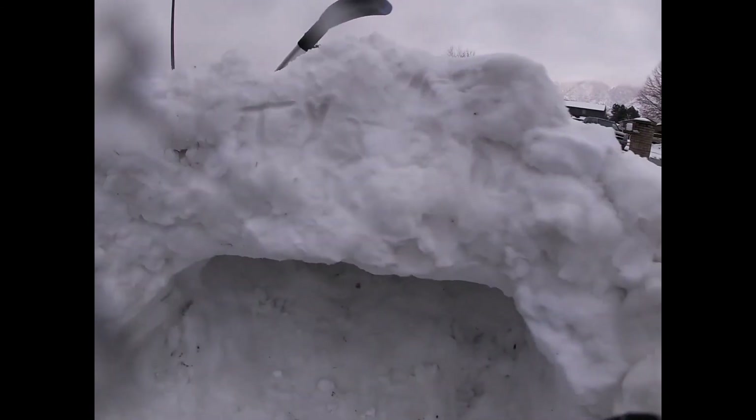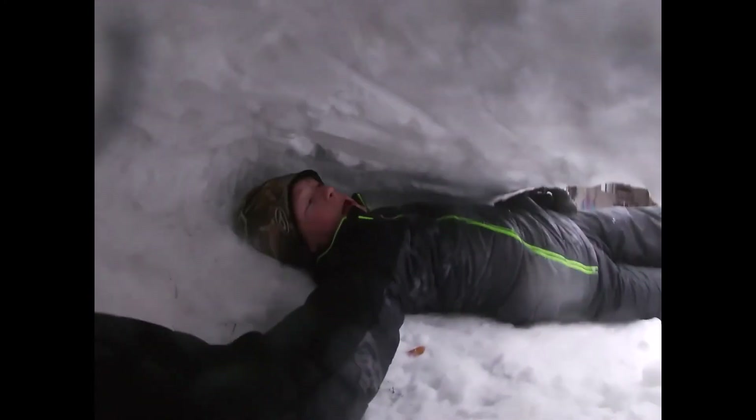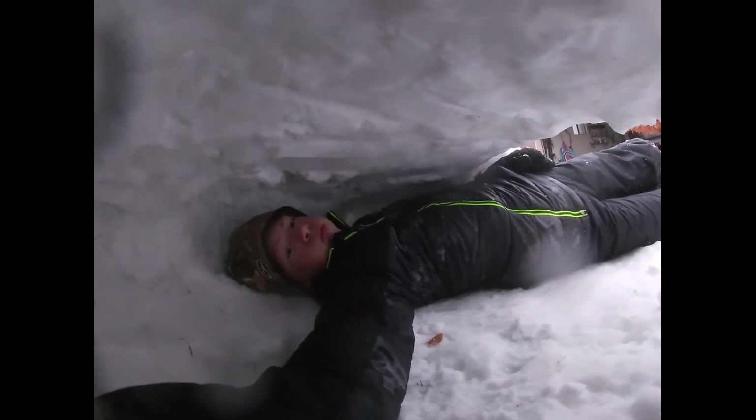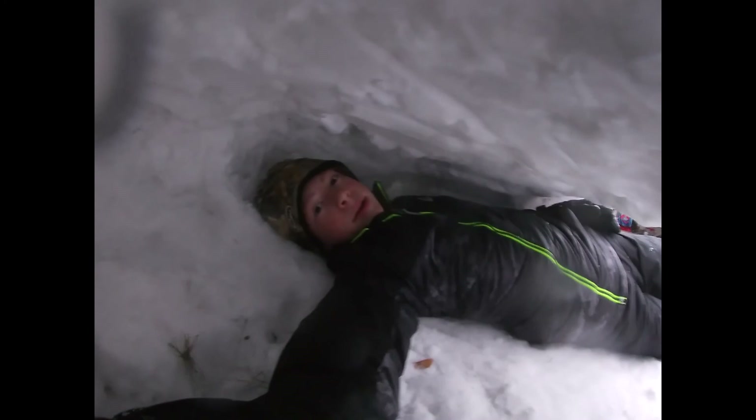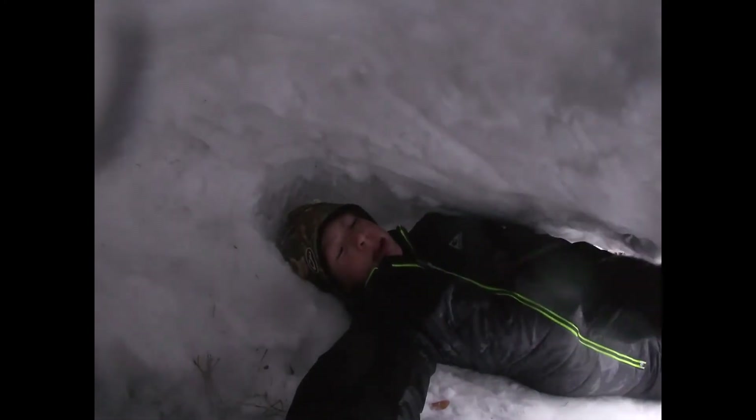Guys, the snow cave is finished! Carved my name in right there — I don't know if you can see that. Crawl inside here. I don't know if you guys can see me at all. Probably can. Super fun. There's definitely small adjustments I can make — I can carve out the ceiling a little more.